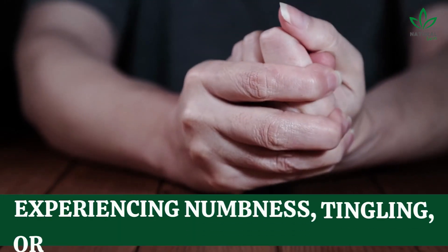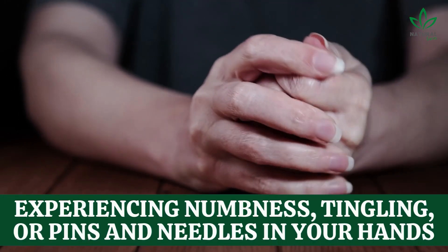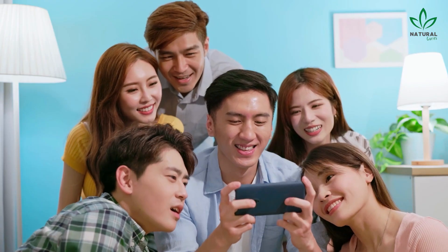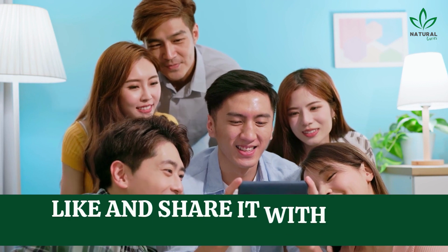So, if you're experiencing numbness, tingling, or pins and needles in your hands, it could be a sign of vitamin B12 deficiency. If you enjoyed the video, don't forget to like and share it with your friends and family. I wish you good health!